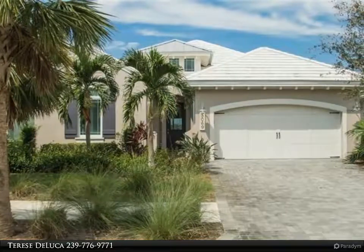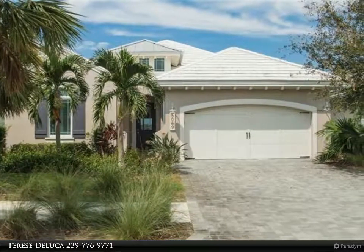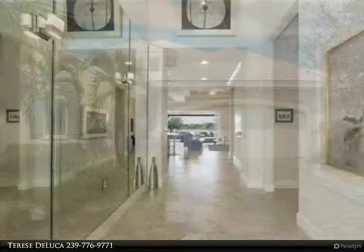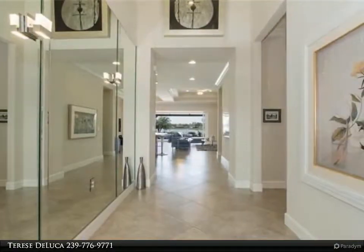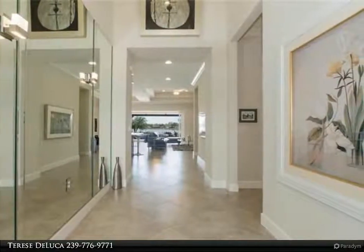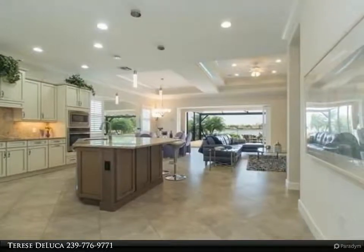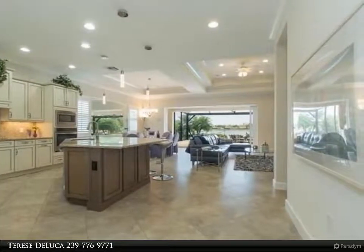This Berkshire Hathaway Home Services Florida Realty property video is presented by Therese DeLuca. A Wisteria Floor Plan. This beautiful pool home offers a long lake view and is just the rental you have been looking for. The three bedrooms plus den has a wide open floor plan that gives you the grand feeling of luxury.